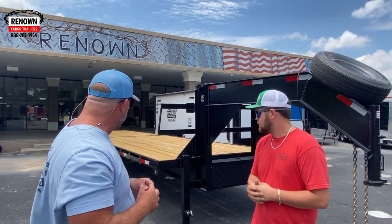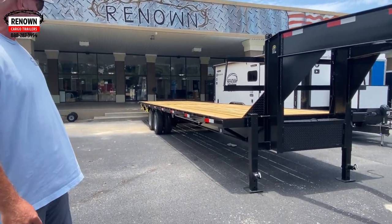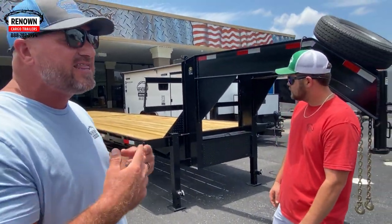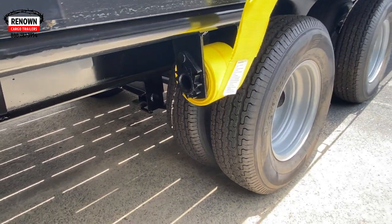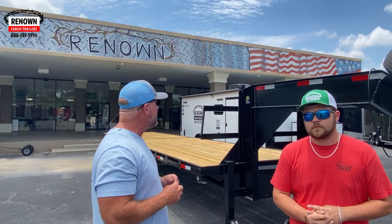This trailer is built with a 12-inch I-beam. This thing is solid as it goes. It's got dual 10k axles on it, so it's got a payload of about 18,000 pounds you can pull with this thing.